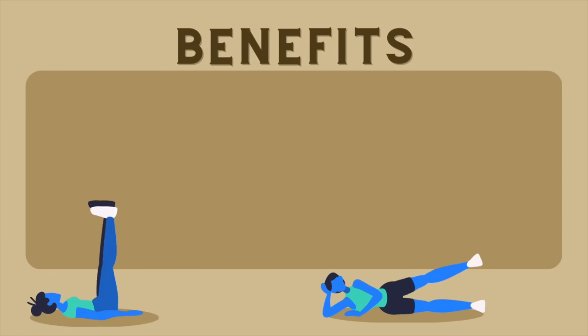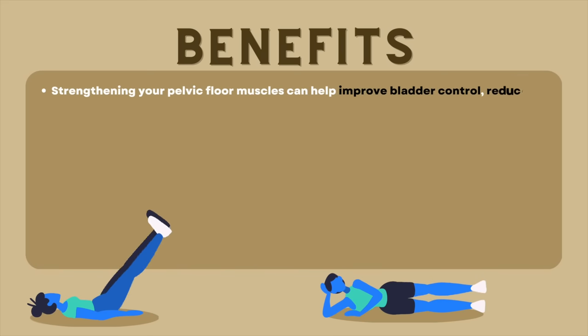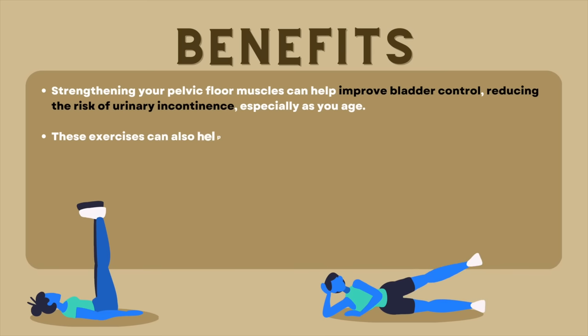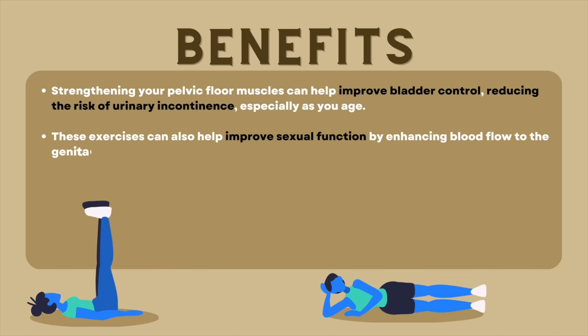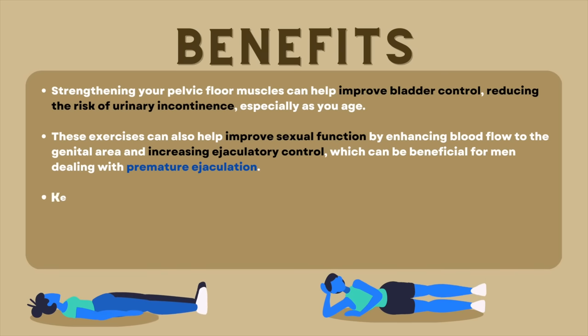So why should men do Kegel exercises? Well, there are several benefits. Firstly, strengthening the pelvic floor muscles can help improve bladder control, reducing the risk of urinary incontinence, especially as you age. Secondly, these exercises can also help improve sexual function by enhancing blood flow to the genital area and increasing ejaculatory control, which can be beneficial for men dealing with premature ejaculation.